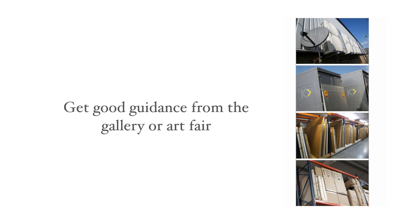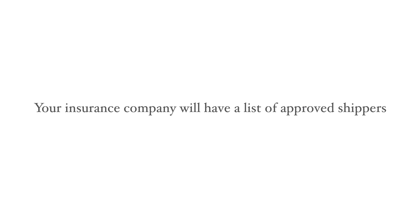If you're shipping art for the first time, make sure you research which shipper to use. Good guidance is usually available from the gallery or art fair where you purchased the work, or from your insurance company, which will probably have a list of approved shippers. If you make an informed decision you will be able to trust your shipper.